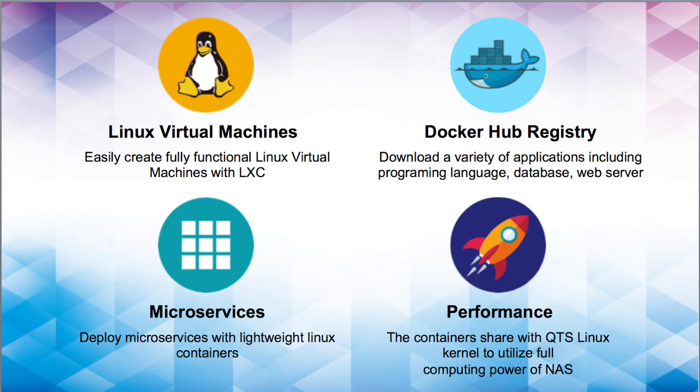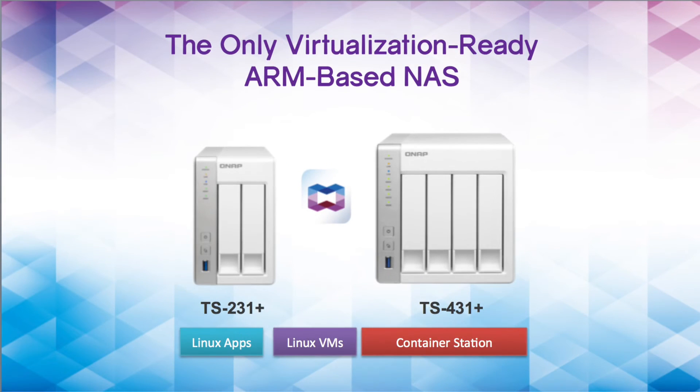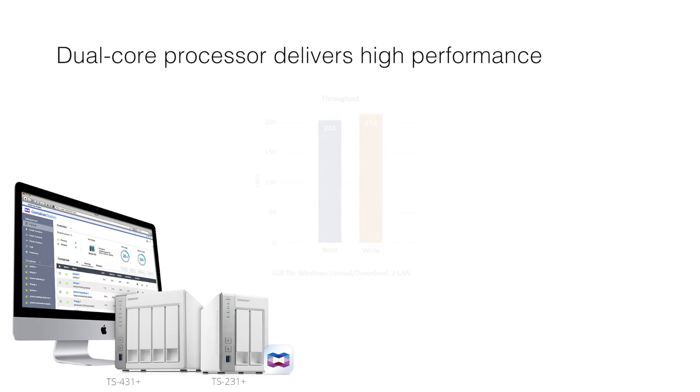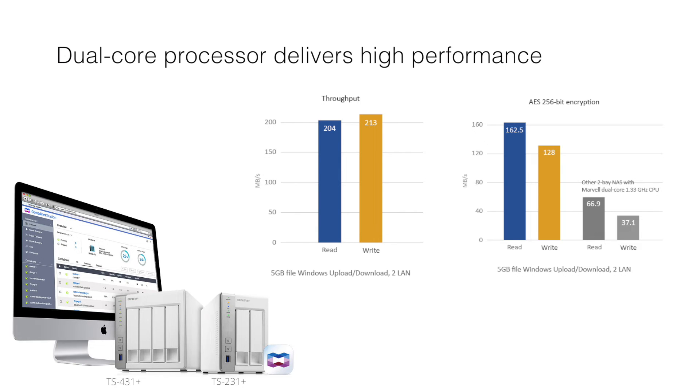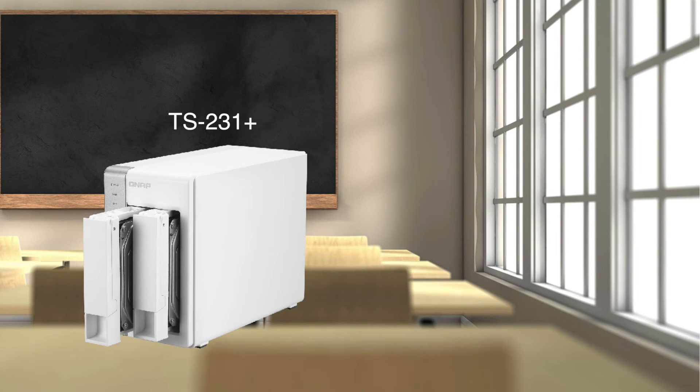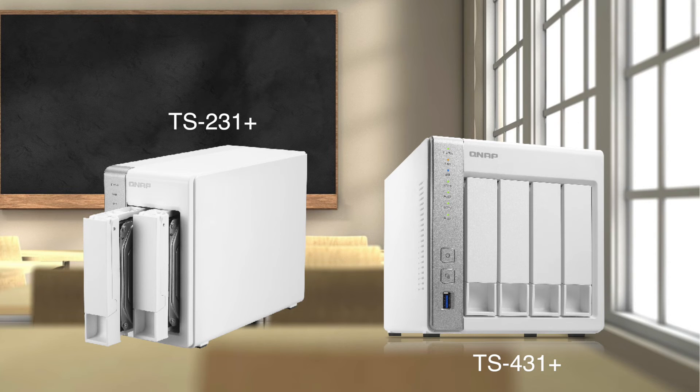Performance: the containers share the QTS Linux kernel to utilize the full computing power of the QNAP NAS. The 31 series NAS is by far the most affordable personal cloud in the market that supports container applications. Equipped with a powerful ARM Cortex-A15 dual-core 1.4 GHz processor and 1 GB of RAM, the TS-31 Plus series is a budget-friendly yet high-performance NAS providing up to 204 MB/s read and 213 MB/s write throughput. This series comes in 2-bay and 4-bay configurations with up to 32 terabytes of raw capacity.